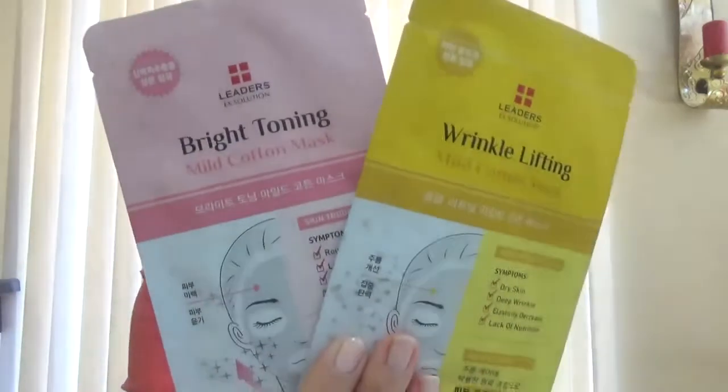First thing: two face masks — the Leaders one that came in the Bami box too. This is the Leader Sex Solution, the bright toning and the wrinkle lifting. And because I got those in the Bami box also, I'll leave those in the giveaway box. I have a box next to me where I put things I want to give away, so those two are going there.